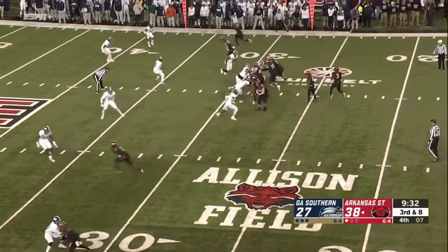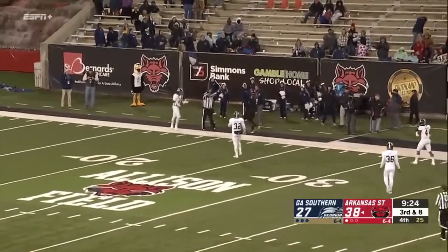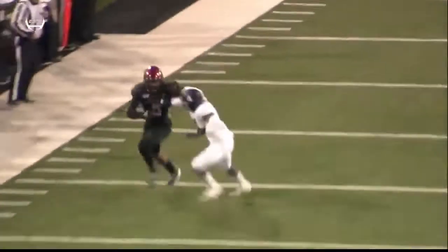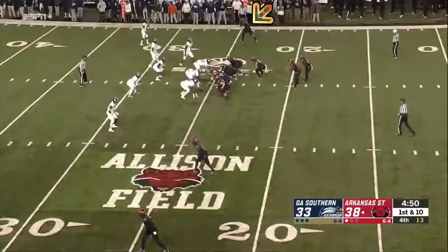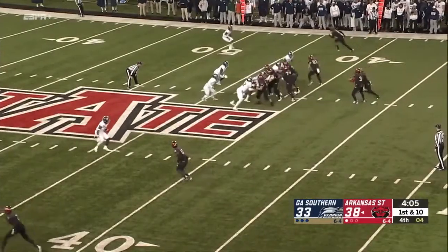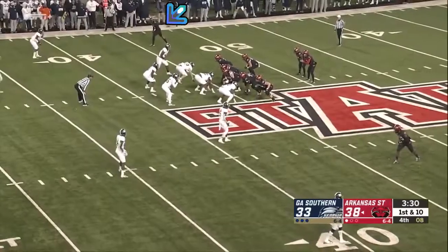Third down and eight for Arkansas State. Hatcher going to throw it down the far sideline — going up and making the grab, and the penalty marker down. Adams makes the catch, but the receiver went out of bounds on his own, and was the first to touch the pass — it's illegal touching. Jones in there at running back; we've not seen Marcel Murray of late. Jones gets the call, he's got some room. Jones with four — they put it in play, and Jones again gets another first down.